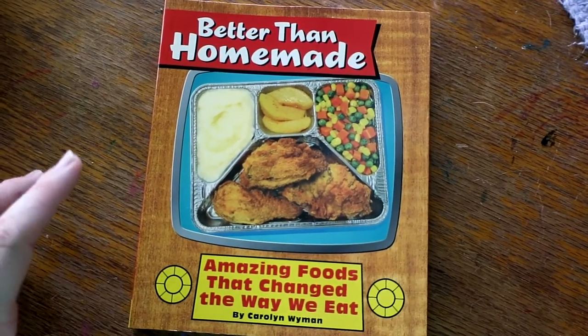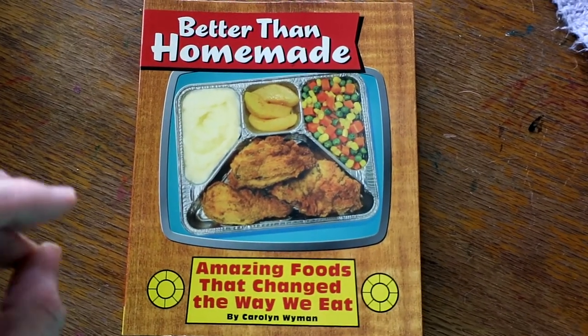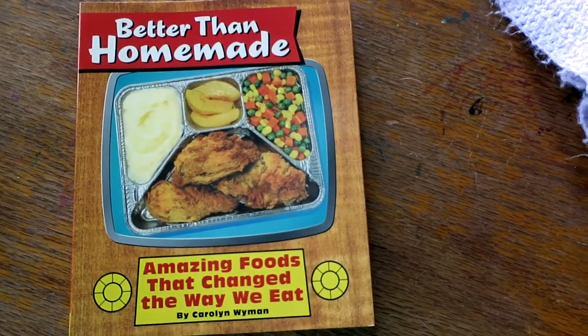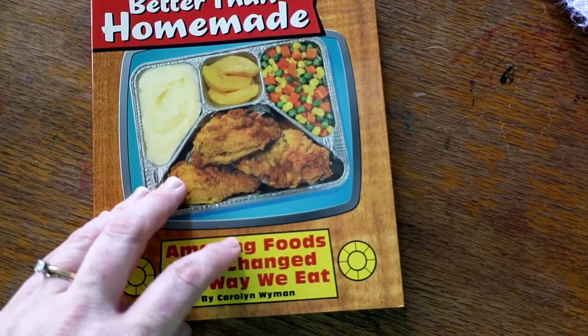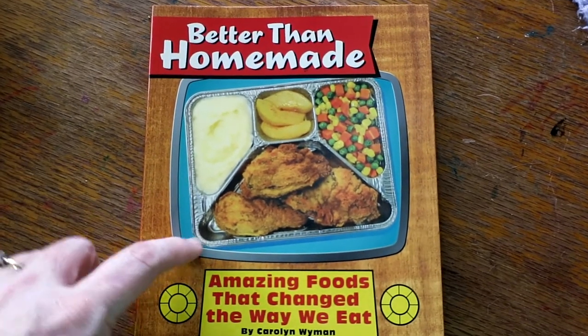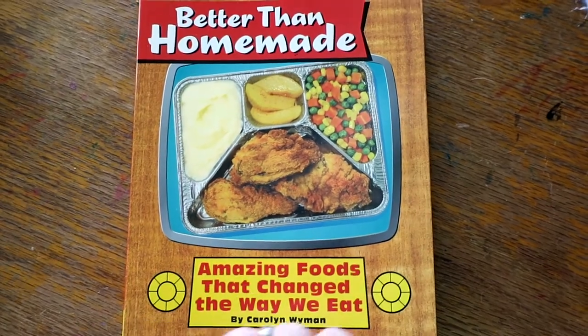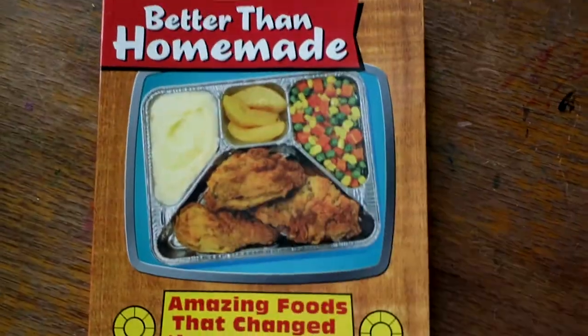She is designing a course around events that changed history, and one of the things we are going to talk about is day-to-day life things that changed how history happens. It's going to include things like processed foods, so I thought this book would be fun. It's called 'Birdseye and Homemade.'